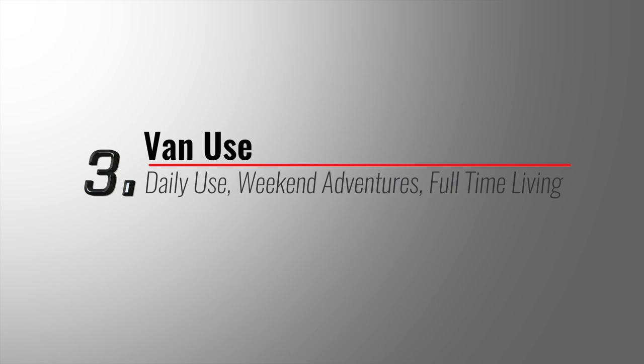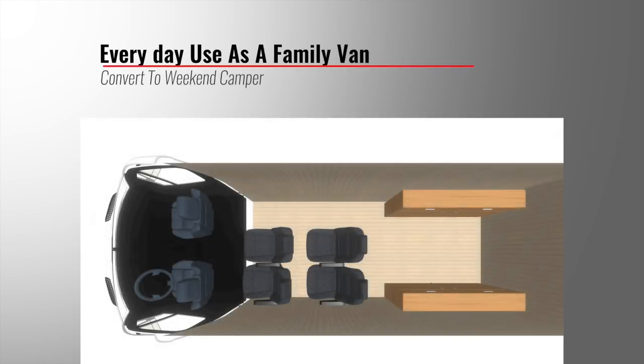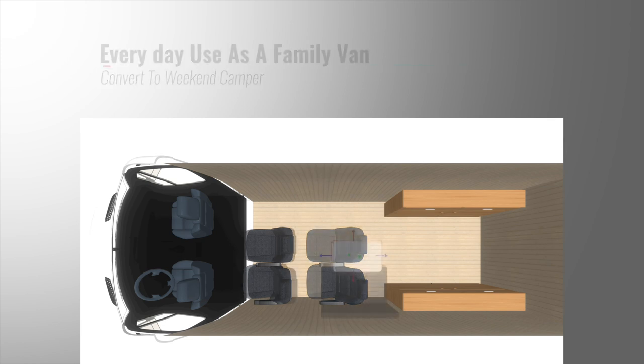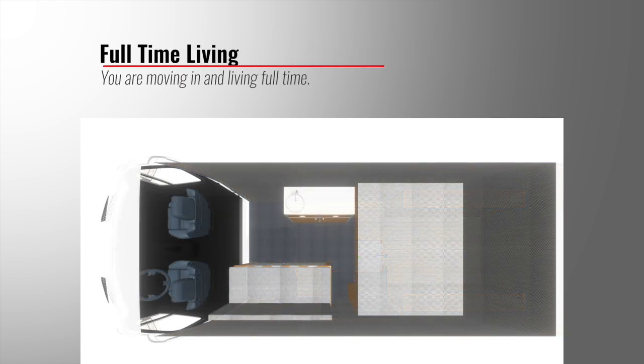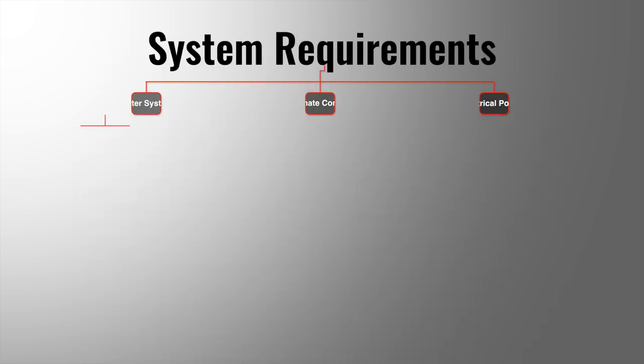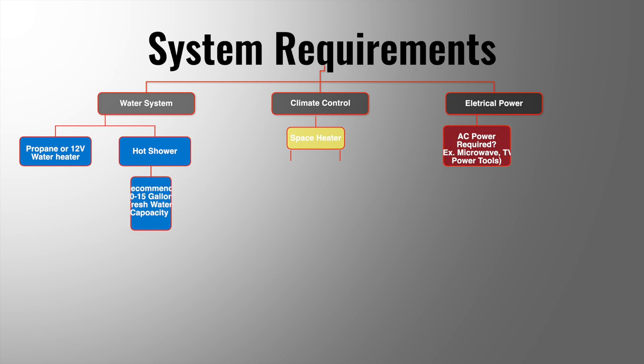Question number three: what is the typical use you anticipate for the van? Do you use this as a family van daily in addition to weekend camping? Is this van dedicated for your weekend adventures? Do you plan on taking long road trips for two weeks or more, or full-time van living? The answers here will help determine the system requirements for the van.